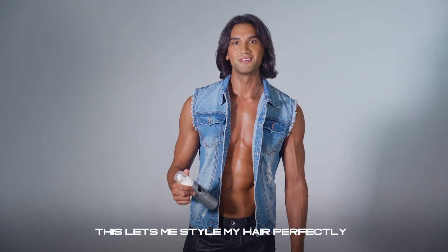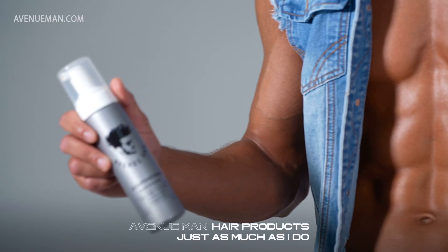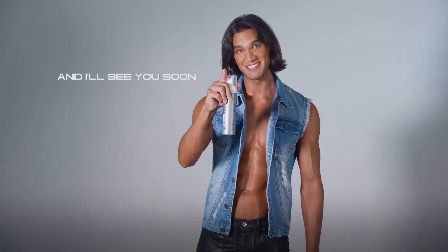This lets me style my hair perfectly before I leave for my next photo shoot. I hope you will like Avenue Man hair products just as much as I do, and I'll see you soon.